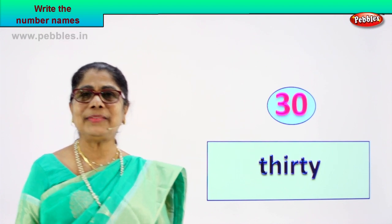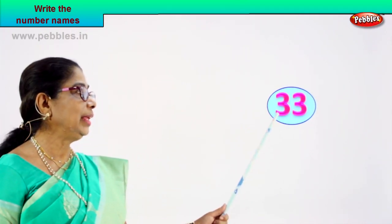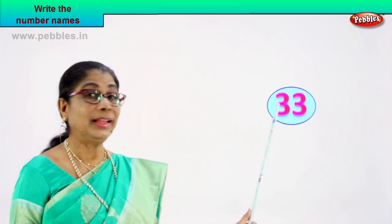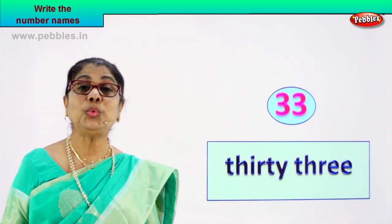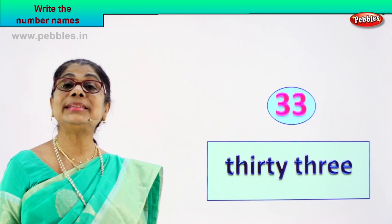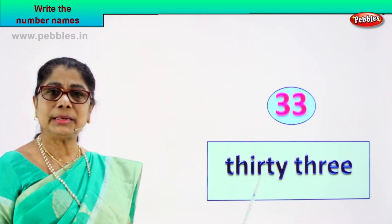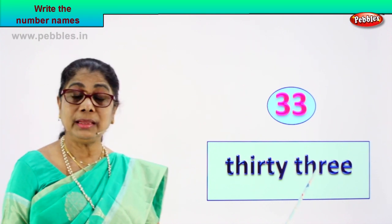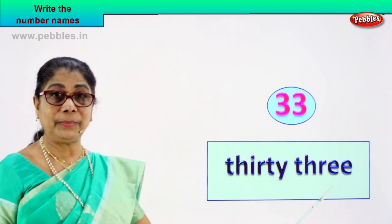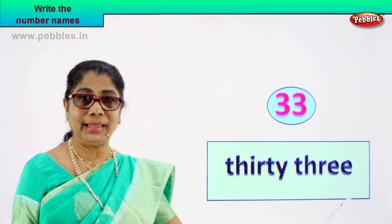Did you enjoy? Shall we take another number? Look what we have here. What number is this? Three and three — what is three and three? Thirty-three. The number thirty-three — how do we write its name? Spell with me: T-H-I-R-T-Y T-H-R-E-E, 3. Thirty-three, thirty-three. The number thirty-three, its name is thirty-three. Very good.